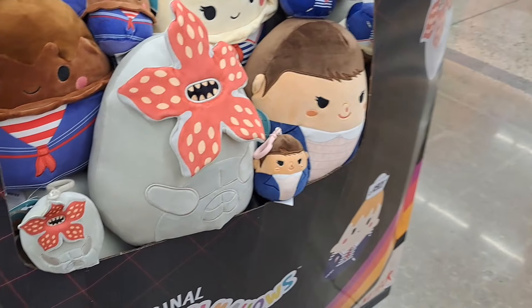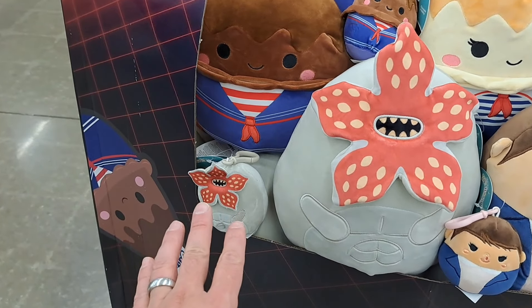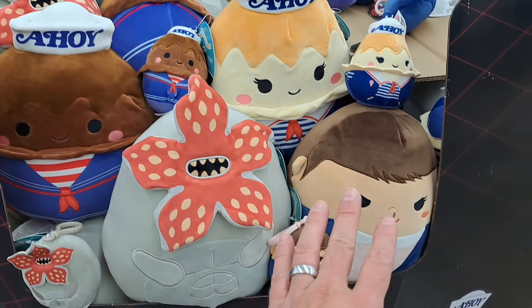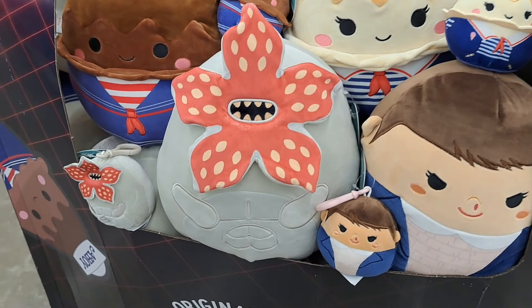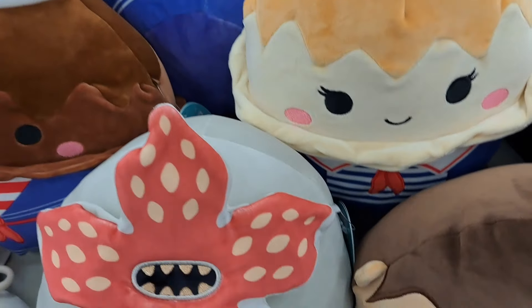But look what we got in here. We got the larger Squishmallow with the bag tags and they all match up. How cool is that? So let's start going through some of these, checking them out.